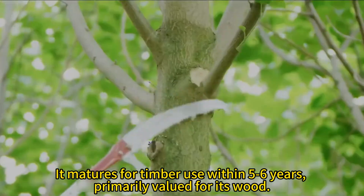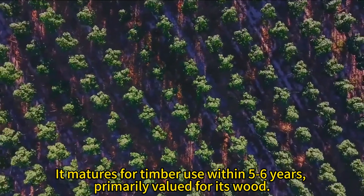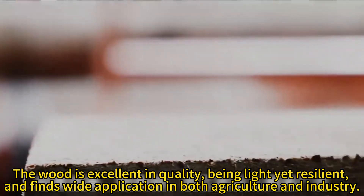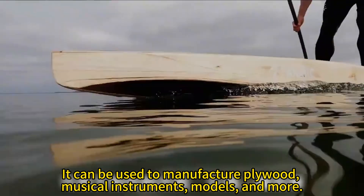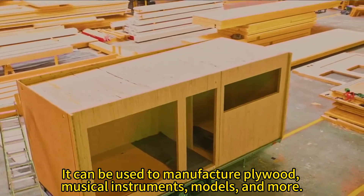It matures for timber use within 5 to 6 years, primarily valued for its wood. The wood is excellent in quality, being light yet resilient, and finds wide application in both agriculture and industry. It can be used to manufacture plywood, musical instruments, models, and more.